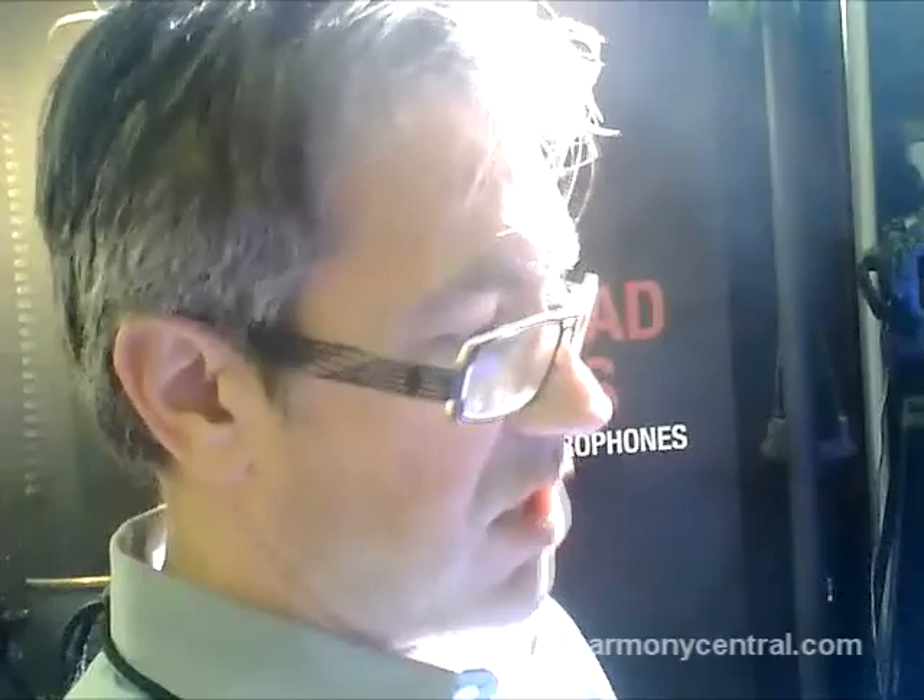If you're looking for something simple and straightforward — just a great capsule with class A amplification — we would offer the MC40, MC420, or MC440. The differences are in the size of the capsule: a 24mm capsule or a 33mm capsule in the case of the 440. Just no switches, no pads, just a great capsule, class A amplification, point it at the source, done.